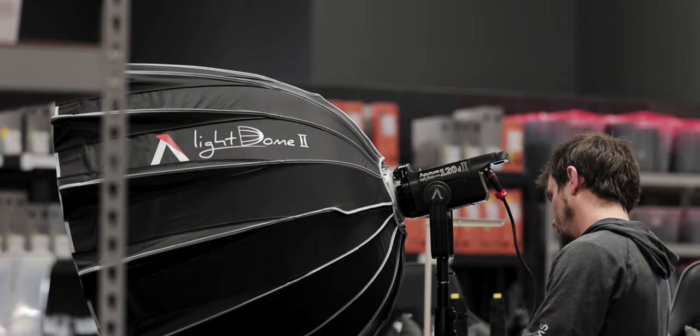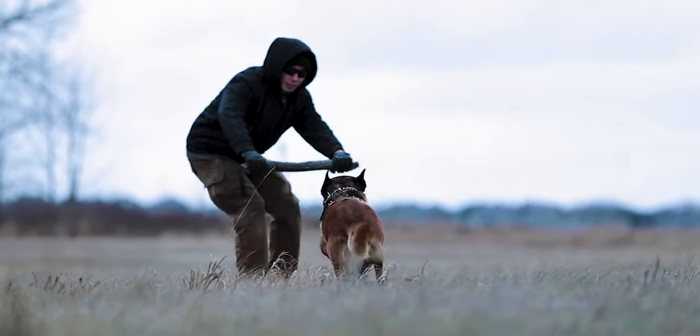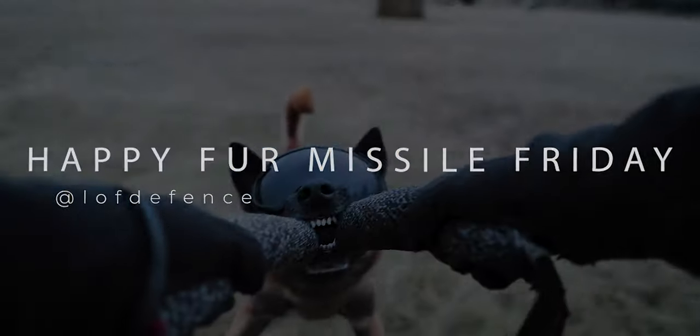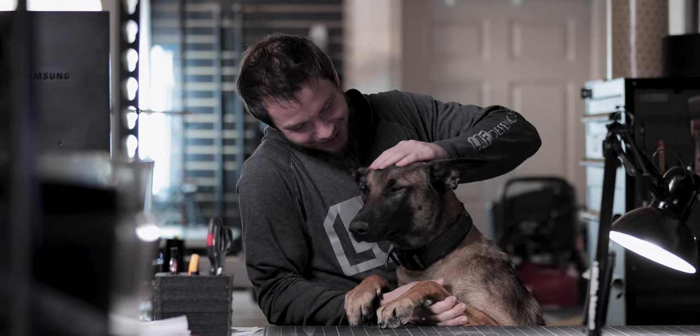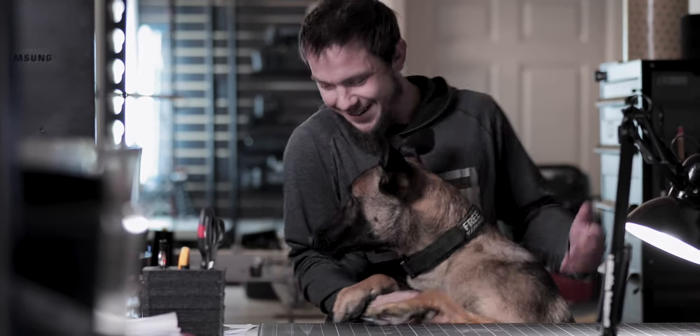The other thing we're going to be doing is continuing our content creation and delivering content on a weekly basis, everything from Fur Missile Friday. We may not get to Fur Missile Friday every single week because this place is super busy on the daily, but we are going to be producing some high quality videos using working dogs and one of the new members of the LOF K9 family, which is K9 Piper. We will be introducing Piper in one of our future Fur Missile Fridays. So stay tuned, stick with us for the rest of the year — we've got some really cool things to show you and we'll see you guys in the next video.